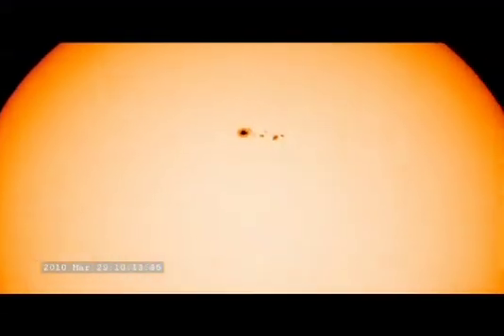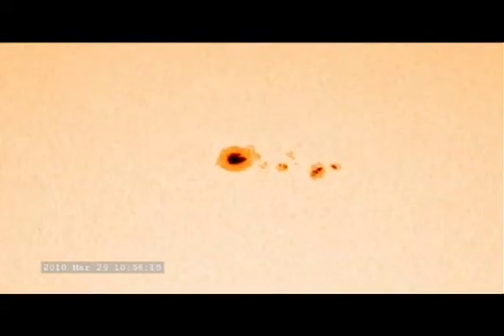SDO is the most advanced spacecraft ever designed to study the sun and its dynamic behavior. The spacecraft can produce images with clarity ten times better than high-definition television and provide more comprehensive science data faster than any solar-observing spacecraft in history.